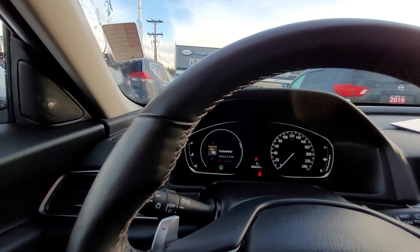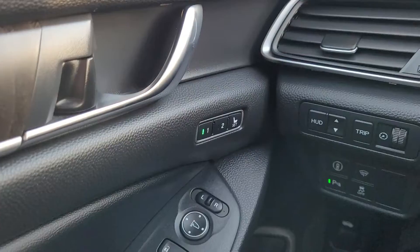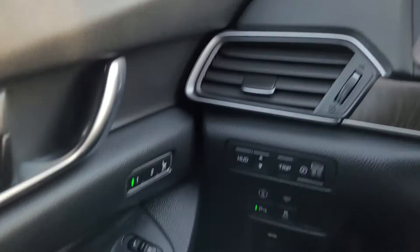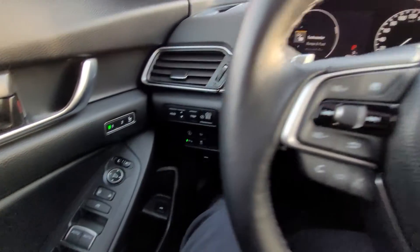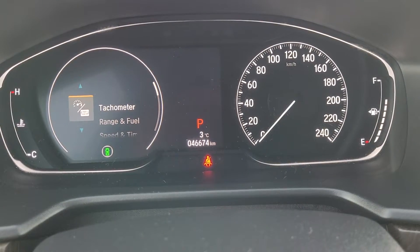Here's a look at the interior. I'm just going to turn the fan down so you can hear me. On the left hand side here you have your memory seats, your heads up display — which might be hard to see on camera but it just goes right there — and then all your other parking sensors and other buttons. On the dashboard you can see we're just over 46,674 kilometres.